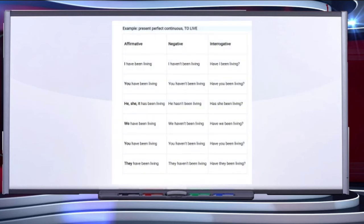There are different examples of these three forms. 'I have been living.' 'I haven't been living.' 'Have I been living?' I and you are treated as plural, so we use 'have' with them. 'You have been living.' 'You haven't been living.' 'Have you been living?' 'He has been living.' 'He hasn't been living.' 'Has he been living?' These are the different examples of the different forms of present perfect continuous.